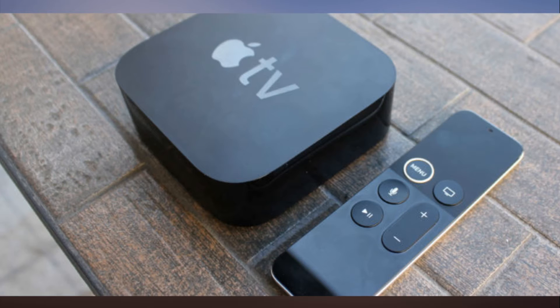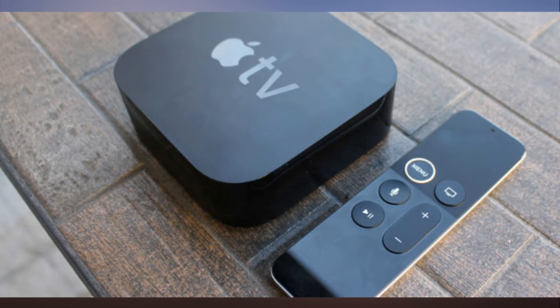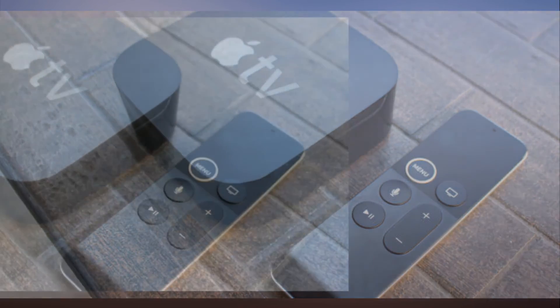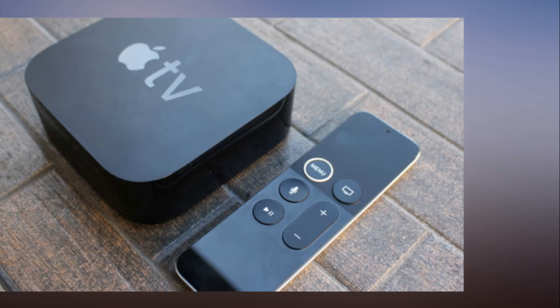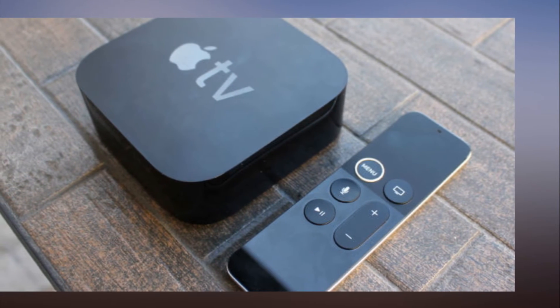In order to use the Prime Video app, you must have a third-generation Apple TV or newer device. Cook first announced the launch of Amazon Prime Video for Apple's set-top box back at WWDC in June, and the first release was set for sometime this summer. But the summertime came and went and Apple TV users continued to go without Prime Video.